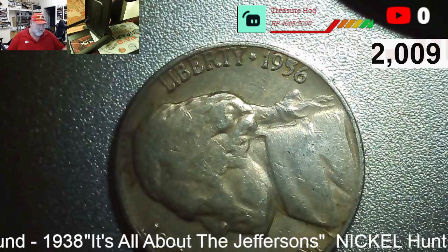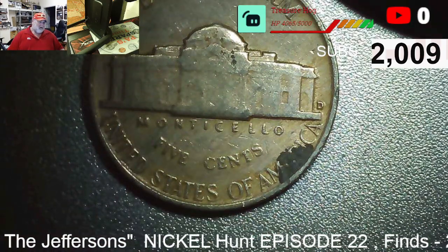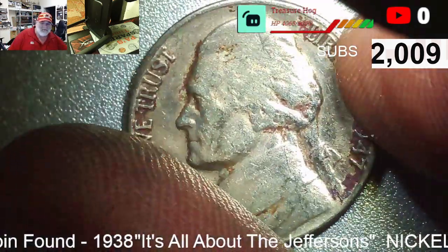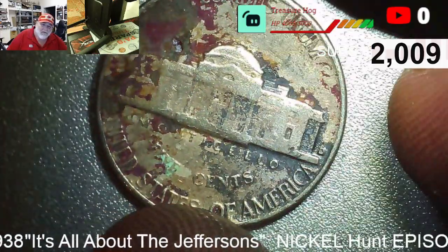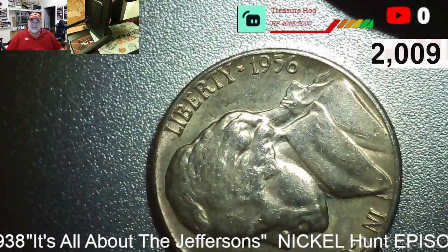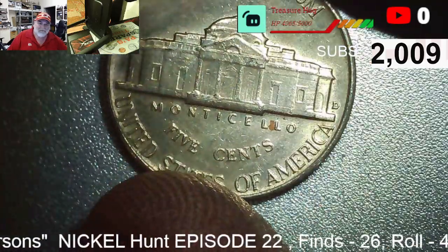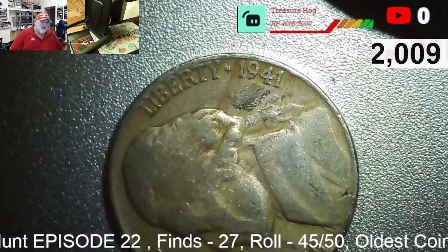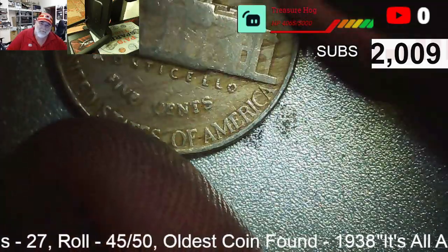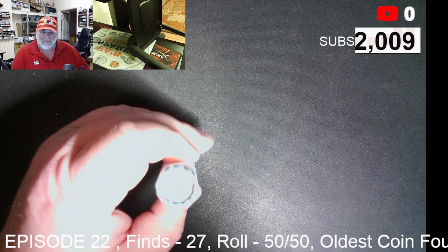Roll thirty-nine, find twenty-four: a 1956 D. Roll forty-one, find twenty-five: a 1947 D. Roll forty-two, find twenty-six: another 1956 D — we'll check the book for an upgrade. Roll forty-five, find twenty-seven: a 1941. Can we get to thirty finds? We're on roll fifty out of fifty with twenty-seven finds.